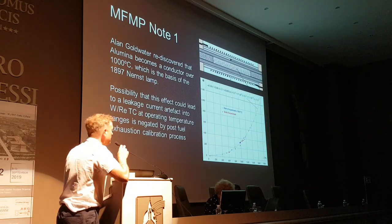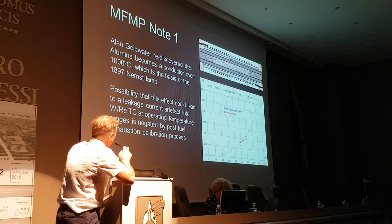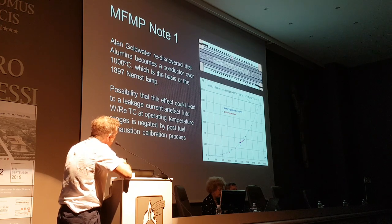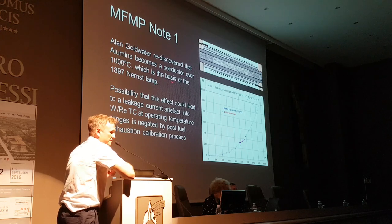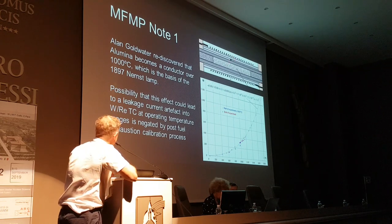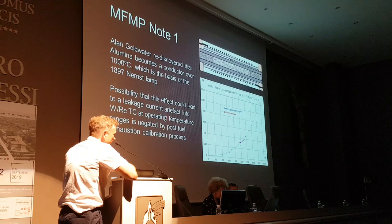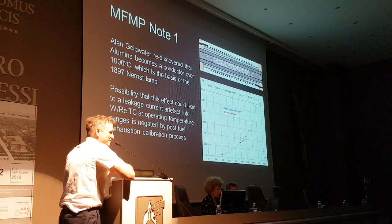Regarding thermometry concerns: Alan Goldwater discovered during glow stick experiments that when we had heater wire on alumina with a thermocouple in the middle, over a thousand degrees alumina — which the outer sheath is — becomes a conductor. This is the basis of the Nernst glower, where a ceramic becomes a conductor, and we found leakage currents. Could that explain the excess heat? However, the fact that he used the same reactor with the same input power ranges and saw the same temperatures in post-calibration negated the potential of this artefact.